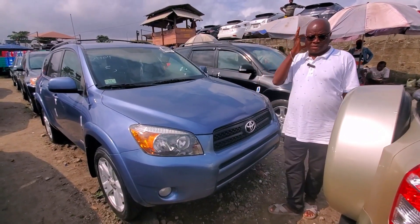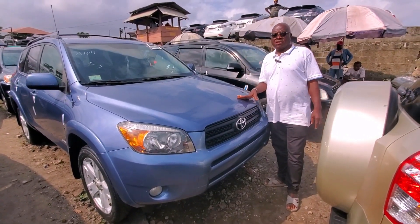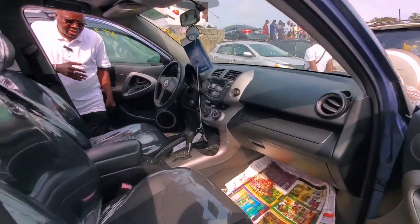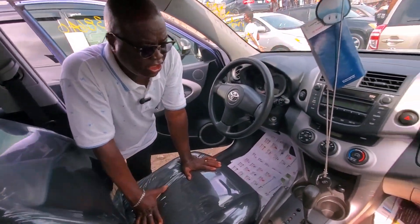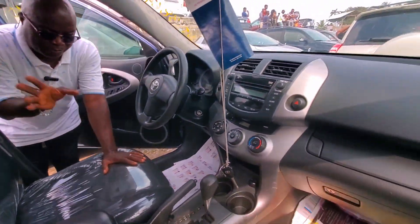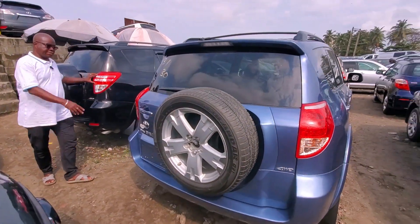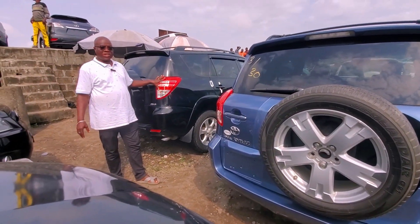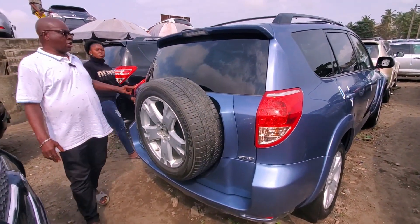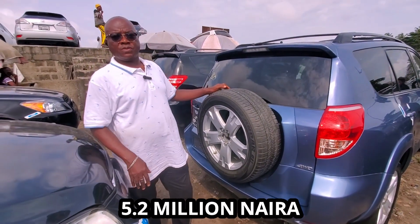This is a RAV4 2008 model. It has four plugs — it's not V6. The price is very okay. You can see the interior — the interior is very fine. This is the 2008 model. I will show you the difference between 2008 and 2010 — from the lights at the back. The 2010 used to have this light, while the 2008 is this. All of them come with a tire cover. The price of this one is 5.2 million, still negotiable.